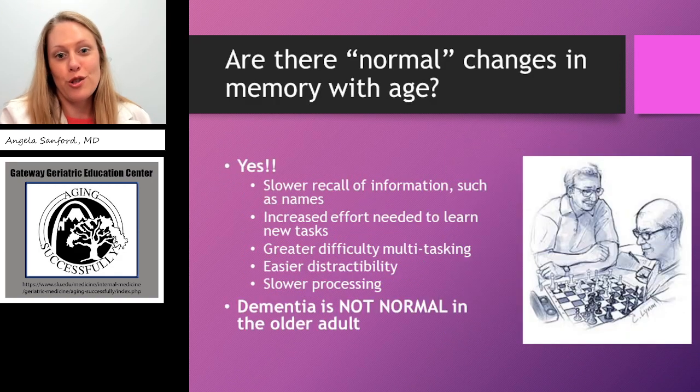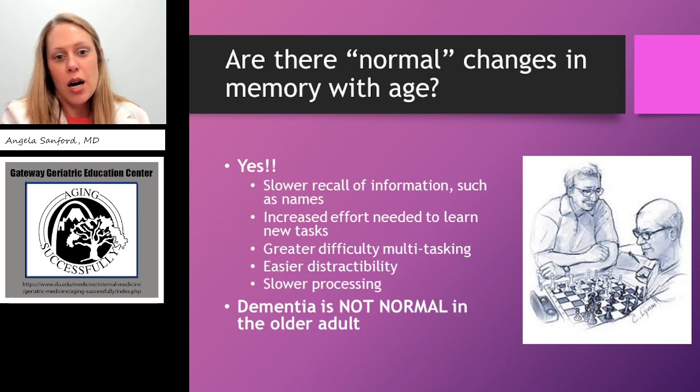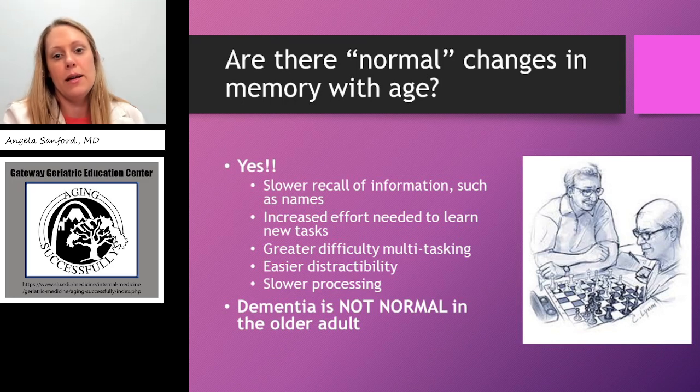One of the most common questions I get in the clinic setting is patients asking what are the normal changes in memory with age. Is this just because I'm getting older, or am I starting to lose my mind? The answer is yes, there are normal changes. There's a slower recall of information, particularly names. A patient will tell me they often walk into a room and can't remember why — but if they do eventually retrieve why, that is a normal change in memory with age. If they're unable to retrieve that information, that may be something more to look into.